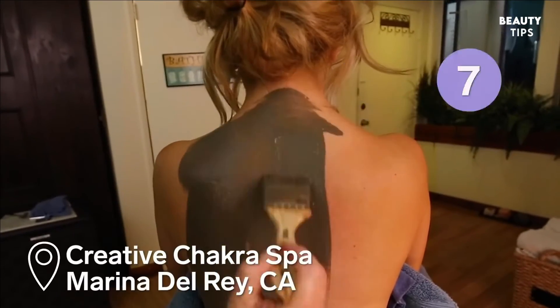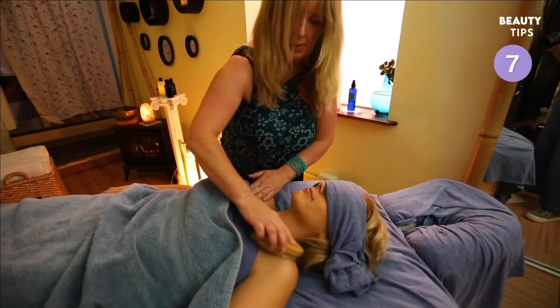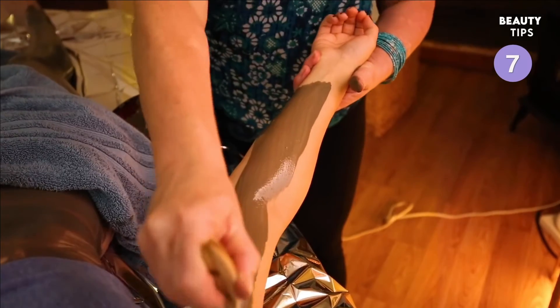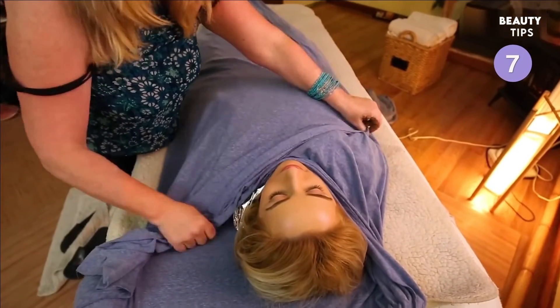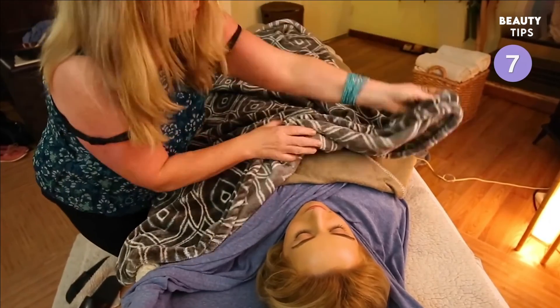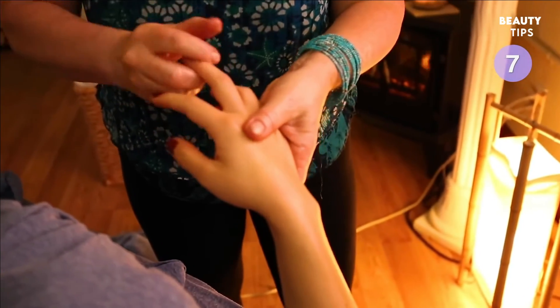You can experience the benefits of the Dead Sea with this mud wrap. First, you start with a dry exfoliation, then you're coated with a mineral mud mask from the Dead Sea. You get wrapped in foil and warm blankets for 45 minutes so your body really absorbs all the minerals. You finish the treatment with a layer of essential oils and a body massage.